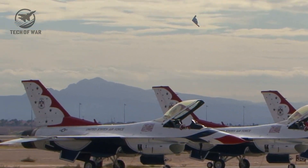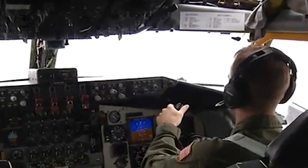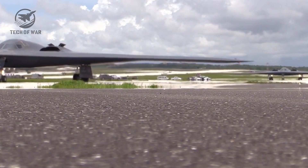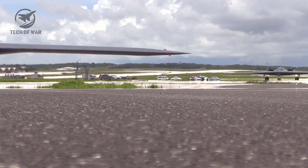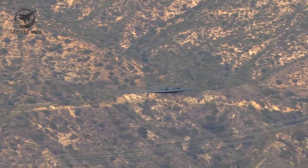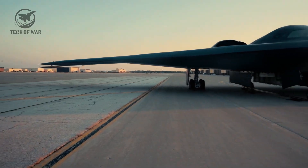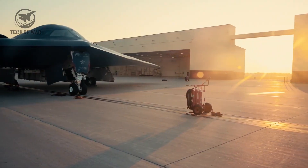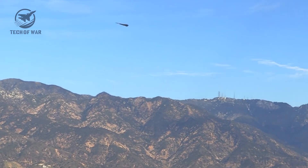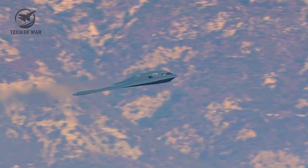Every flight of the B-21 sends a message: America's technological edge is unmatched, and no adversary can challenge it without facing insurmountable risk. While others scramble to build countermeasures, the Raider operates beyond their reach, redefining what air superiority means. For US pilots and crews, it's not just a tool — it's an extension of national power, a psychological weapon that shapes enemy strategy before a single round is fired. The B-21 doesn't just enter enemy airspace — it dominates it, making every mission a demonstration of American ingenuity and foresight.